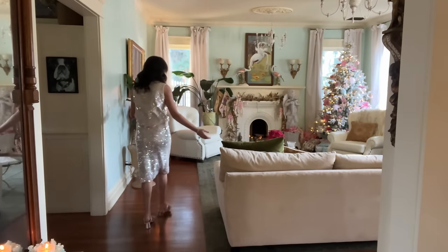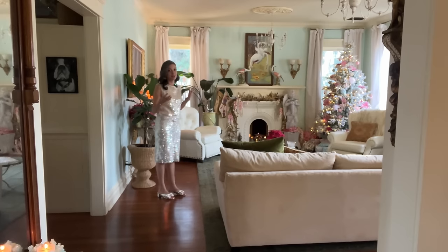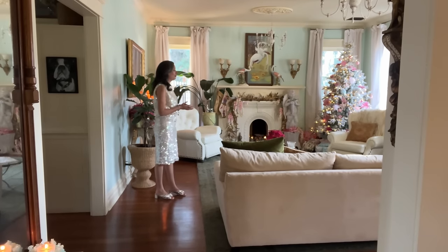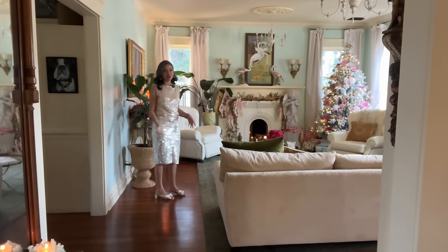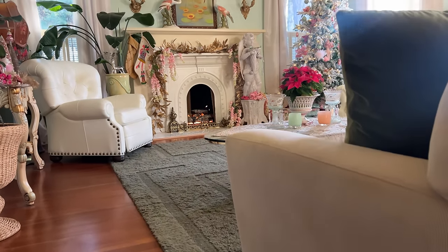This is our living room — we don't have a formal living room, so this is the family room. Normally we have dog toys and dog beds all over the floor, but I tried to clean it up and make it look nice for Christmas today.